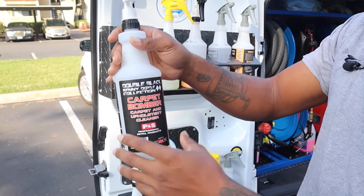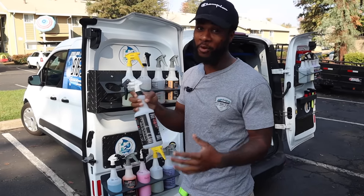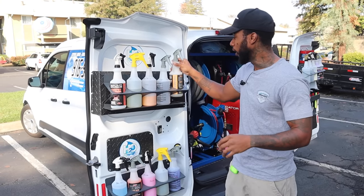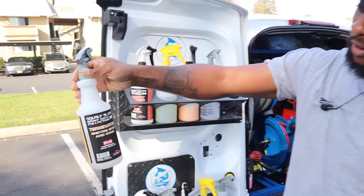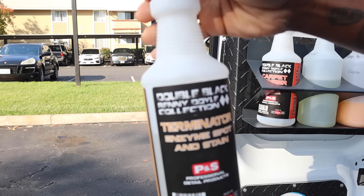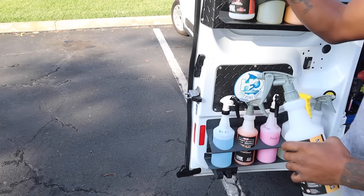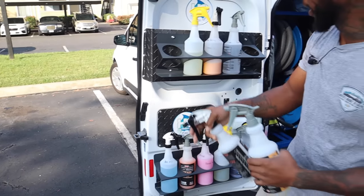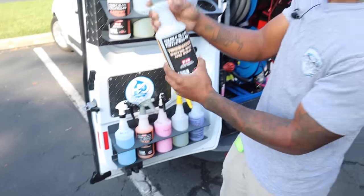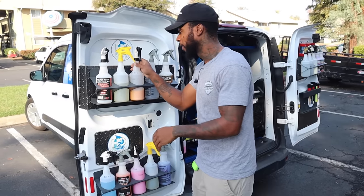In the bottle holders we got Carpet Bomber — this is a carpet cleaner I use. Following up with the Terminator Enzyme Spot and Stain remover. You want to pre-spray the interior with the Terminator first, then come through with the Carpet Bomber. These two go hand in hand. That's PNS Products — check it out in the description down below.